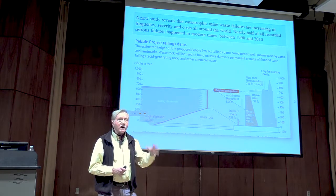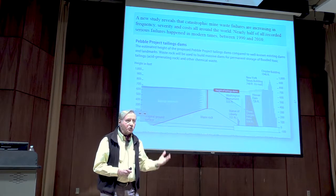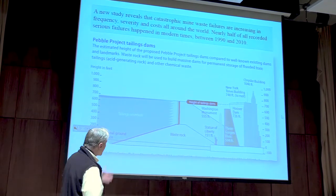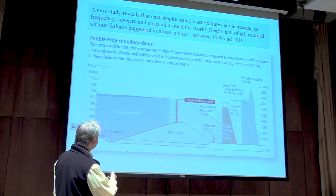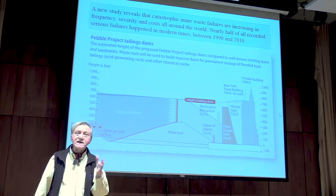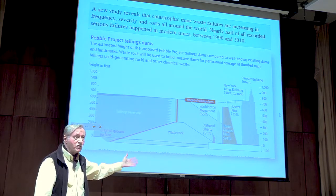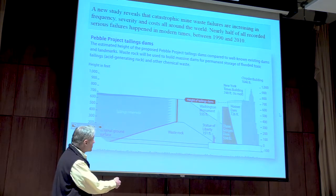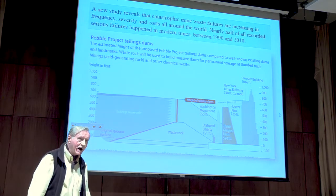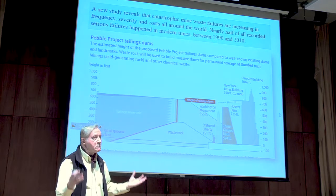Those kinds of events were not part of the engineering design of these tailings ponds — they are pre-climate change structures. Nearly half of all recorded serious failures have happened in modern times, between 1990 and 2010. This is not something from the 19th or even early 20th century; it is happening now and will happen with increasing frequency and severity. Some of these tailings areas stand 500 feet high — the height of the Washington Monument — 700 feet, the height of Hoover Dam — 748 feet, the height of the New York Times building. These are vast, unstable structures waiting to be affected by forces of nature that human beings cannot control.